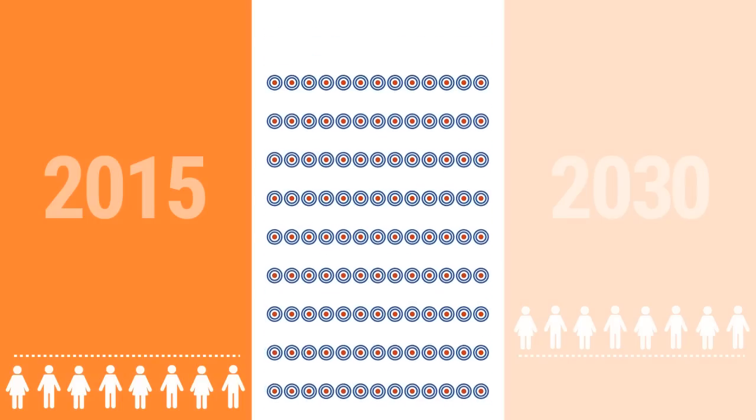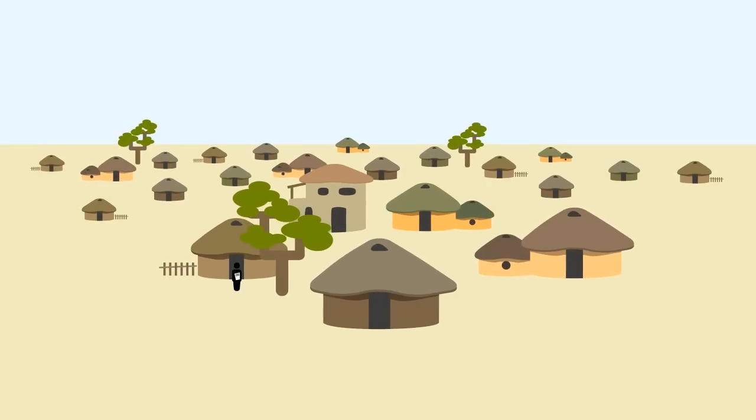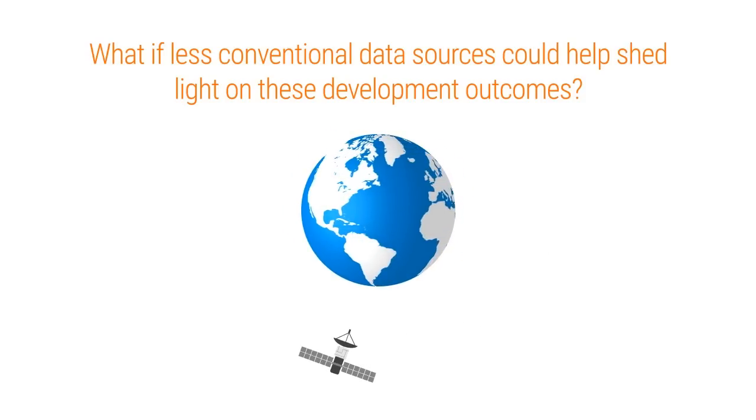Right now, our ambitions exceed our capabilities. Most countries don't collect much data, and scaling up traditional household survey-based data collection efforts will be expensive. What if less conventional data sources could help shed light on these development outcomes?